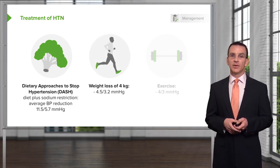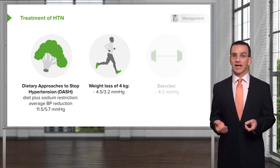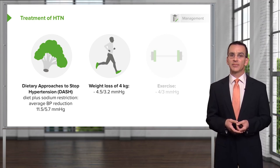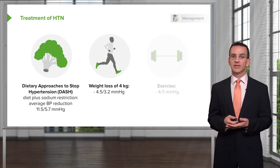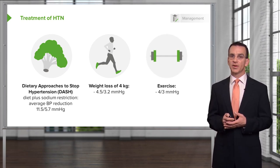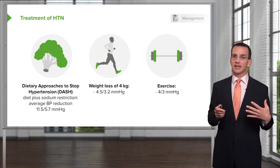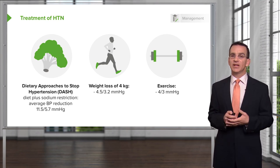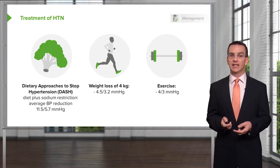Weight loss certainly promotes lower blood pressure as well. That's one of the benefits of bariatric surgery — a lot of patients are cured of hypertension following the significant weight loss from bariatric surgery. Even following a good diet and exercise and losing 4 kilograms can result in a significant reduction in blood pressure. Exercise in and of itself can reduce blood pressure too. If you put all these things together, many patients could avoid medical therapy completely if they really embraced diet and exercise.